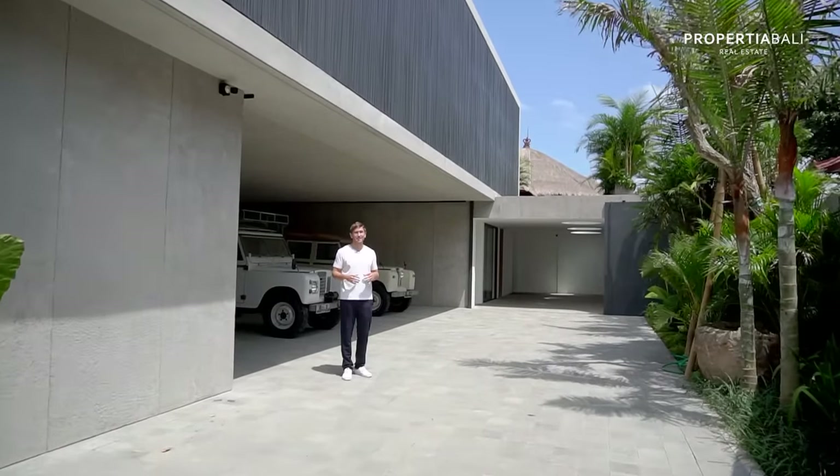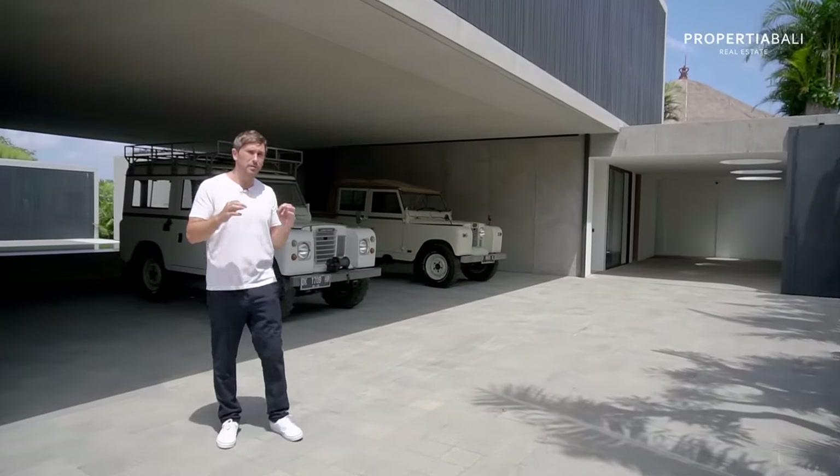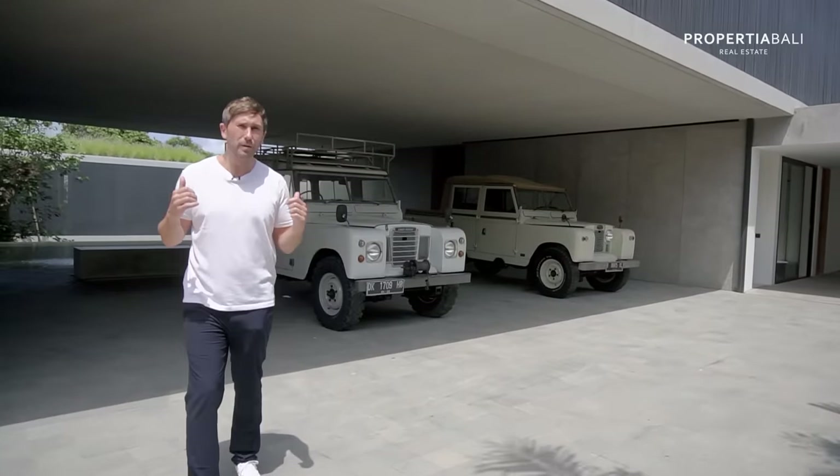So when you first come into this villa, it's easy to see immediately why this is one of the most exclusive villas ever built in Bali.